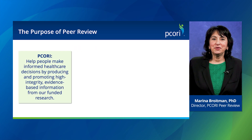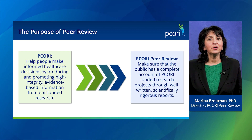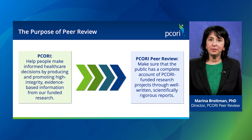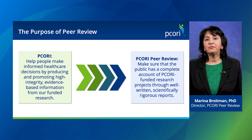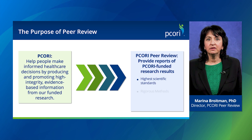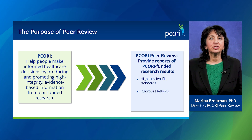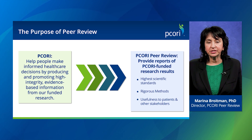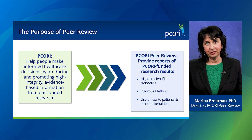Our peer review process was established as part of our initial authorizing language in support of PCORI's mission to provide trustworthy research results that help people make informed healthcare decisions. The goal of peer review is to ensure our funded research results are held to the highest scientific standards, demonstrate methodological rigor, and share results that are useful to patients, clinicians, researchers, and other healthcare stakeholders.